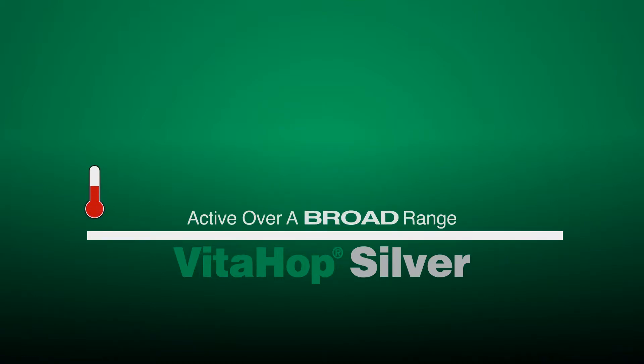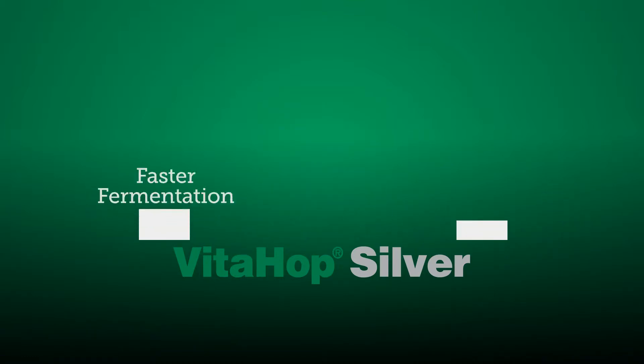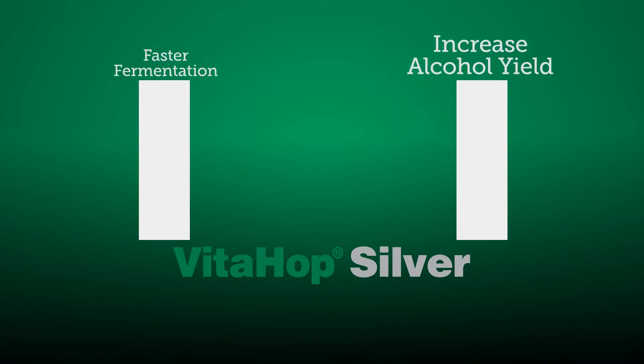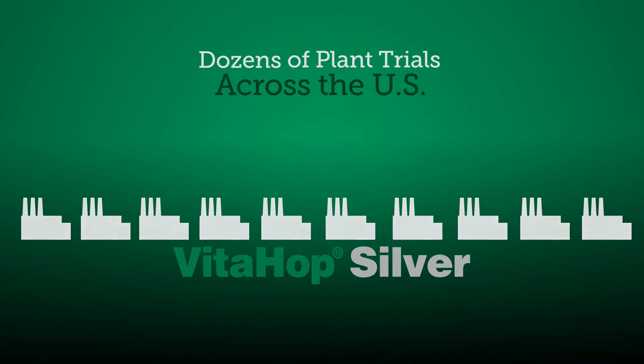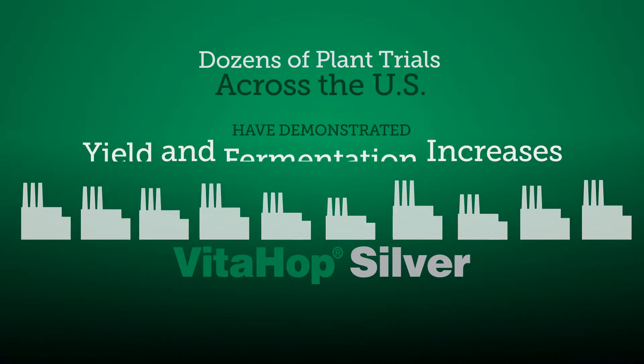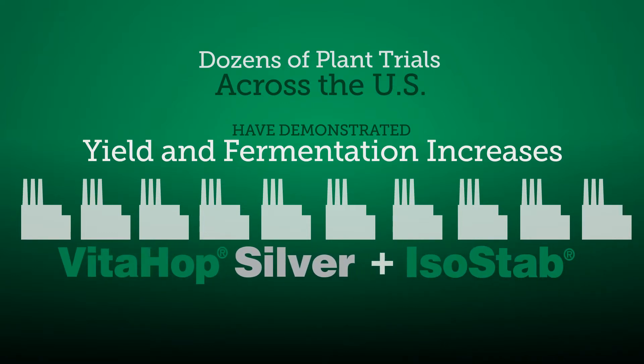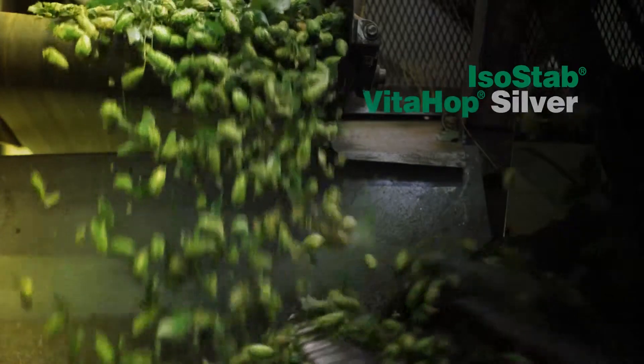Active over a broad range of temperatures and pH, it induces faster fermentation and increases alcohol yield. In fact, dozens of plant trials across the U.S. have demonstrated dramatic yield and fermentation rate increases using VidaHop Silver and ISO-STAB in combination.